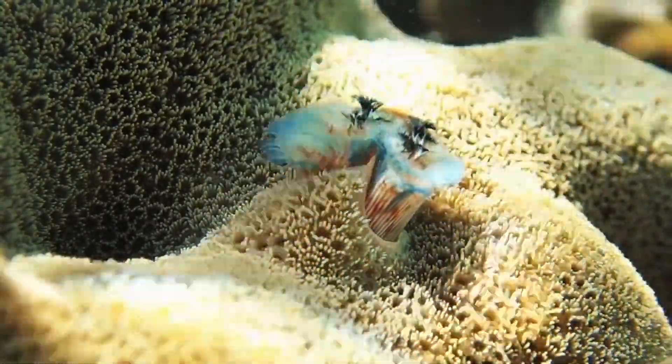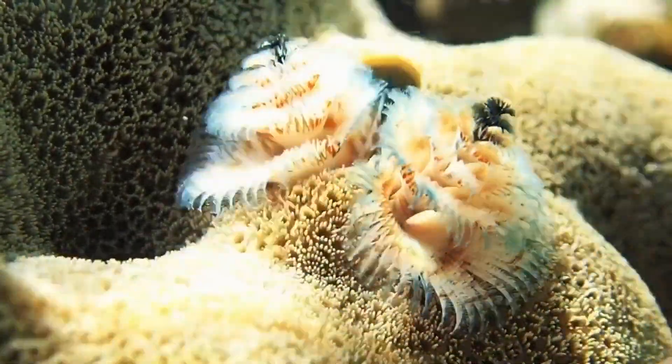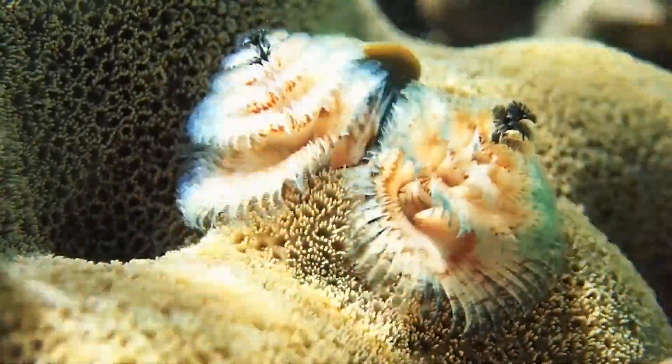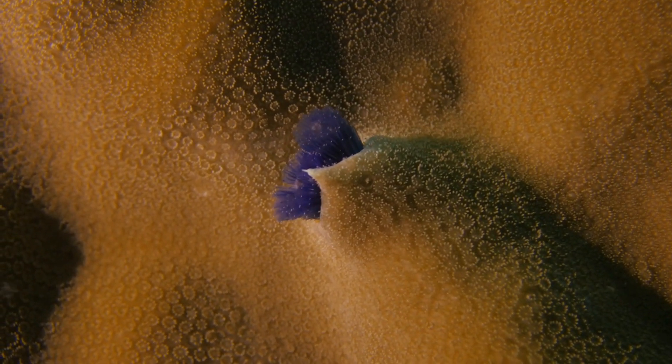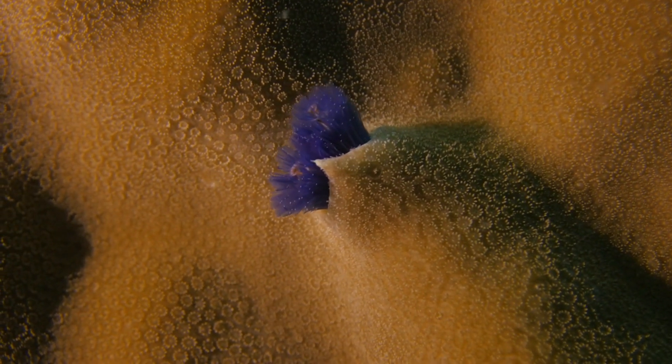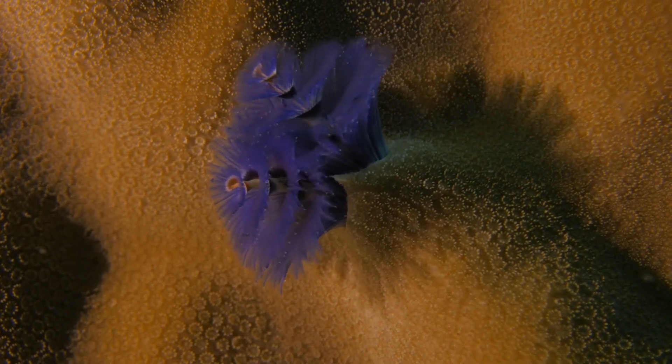When threatened, the Christmas tree worm can retract its plumes into its tube with lightning speed, vanishing into the safety of its hard, calcareous home. This quick reaction is a defence mechanism against predators like fish, sea stars and other marine creatures that might find them an easy snack.